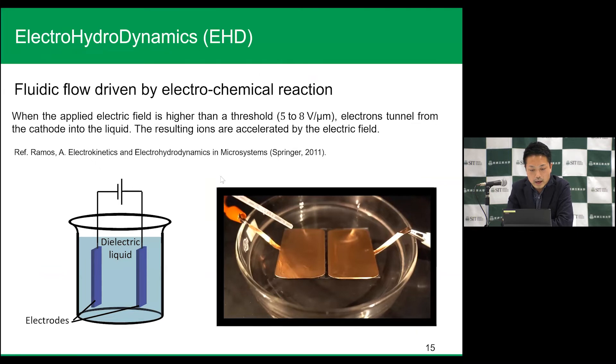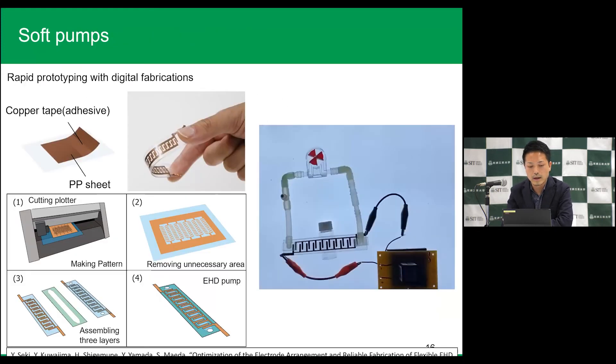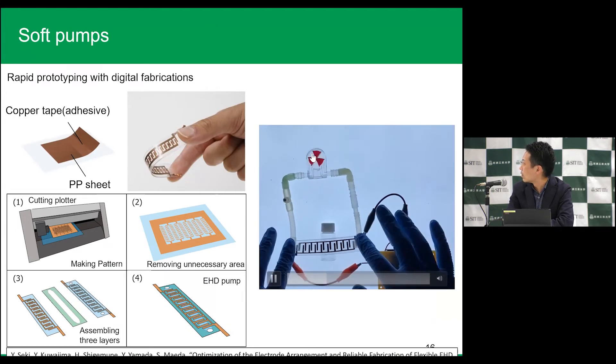We focused on electrohydrodynamics, which is a kind of electrochemical reaction. Look at the video. This is the dielectric liquid, and we applied high voltage. We can see the fluidic flow through the electrochemical reactions. We thought we can apply this phenomenon to an electrically driven pump. We are now trying to make a rapid prototyping method using EHD and digital fabrications. The making process is very easy and we can make a nice EHD pump just using commercial products. We can make a one-gram soft pump, and you can see the circulations.